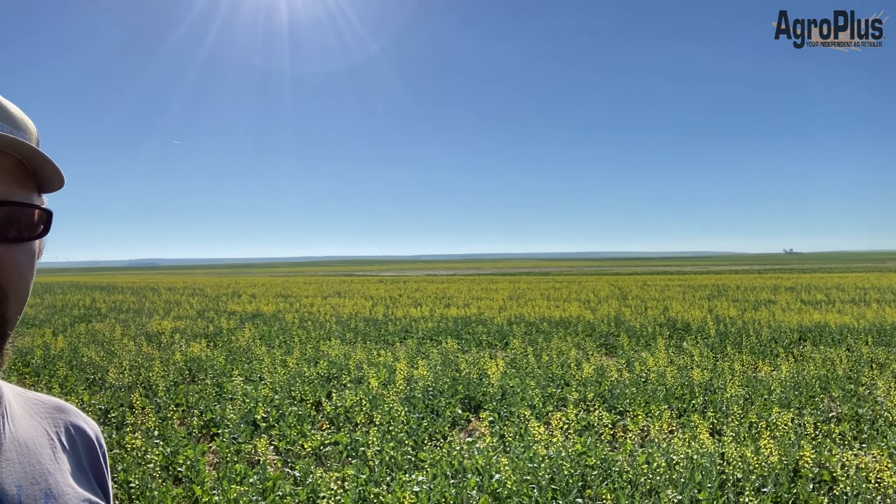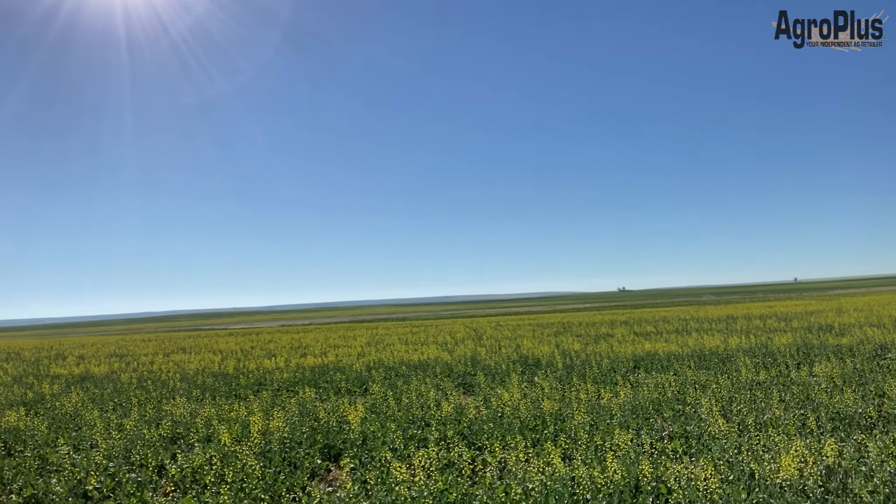Temperatures of 35-36 degrees are in the forecast and a lot of the canola is starting to look stressed. This dryland canola is pretty well stressed out by the barrens here and it is really starting to bolt. It's just barely thick enough that you can justify sweeping it, but I'm going to take a look and see what the insect situation is looking like in here.